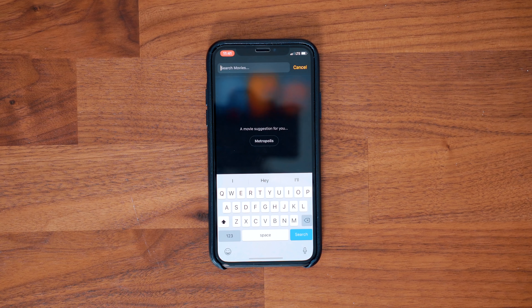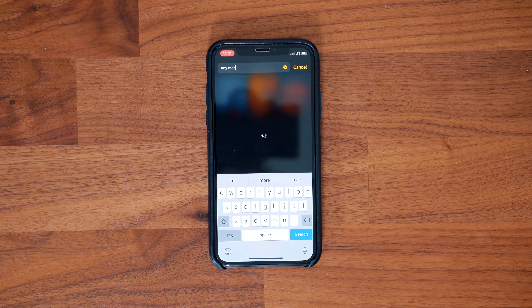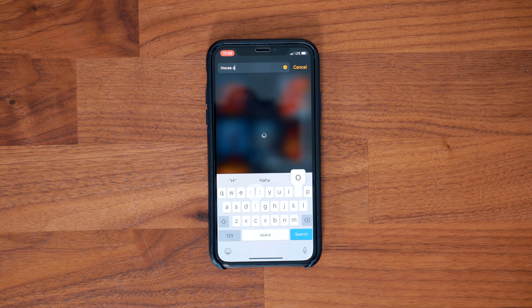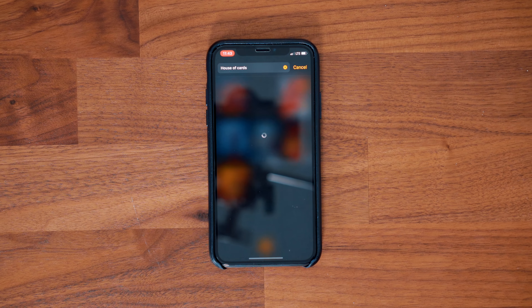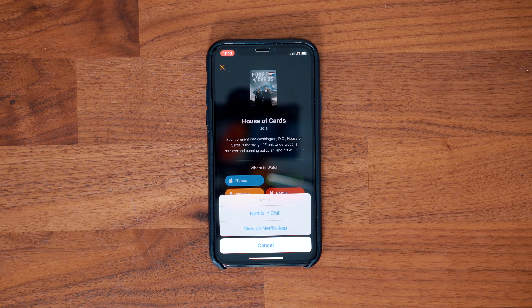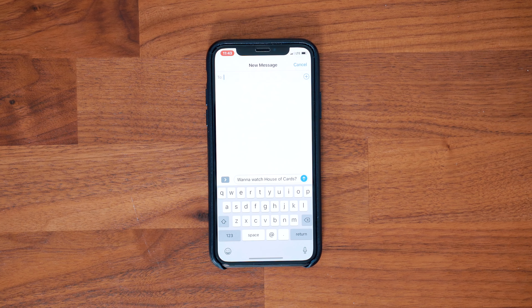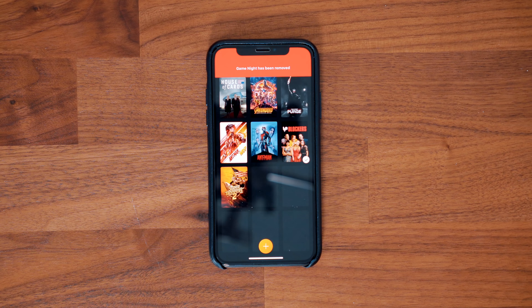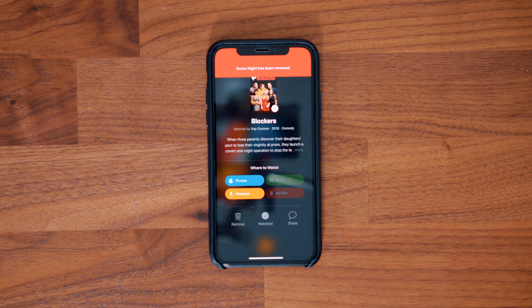If there is a movie or show that you want to watch but you can't do it at that moment in time, simply add it to your watchlist. Then when you're finally ready to sit down and watch some TV and you find yourself asking what should I watch, open the app for some inspiration. The app can actually point you in the right direction to find the movie or TV show, and if it's on Netflix you can actually invite someone over. When you're finished watching you can mark the movie or TV show as watched, but personally I like to remove them completely to avoid any clutter.